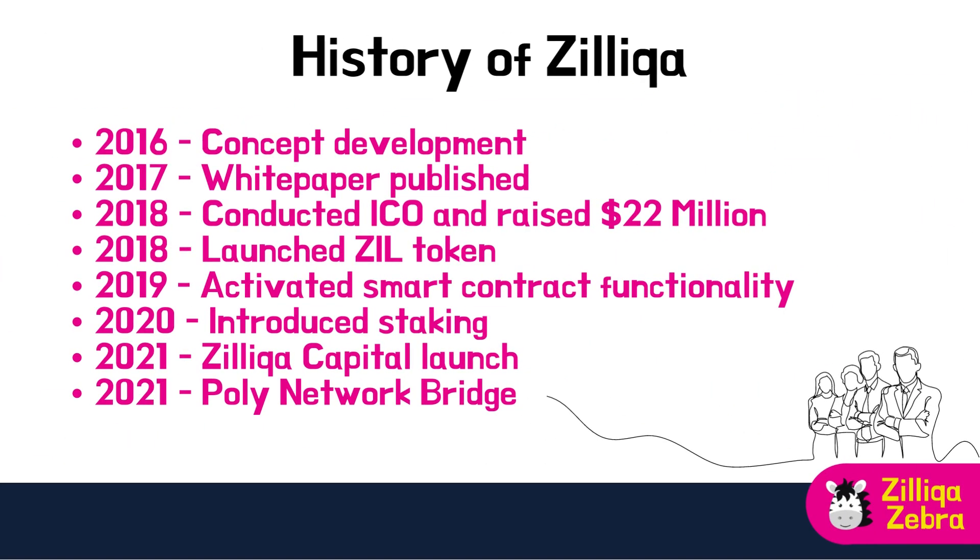In 2016, the idea of Zilliqa was born, aiming to create a scalable and secure blockchain platform. In August 2017, the Zilliqa team published the project's white paper, detailing their vision and technology. Zilliqa's first public testnet, codenamed RedPron, was launched in March 2018, showcasing the platform's potential. In May 2018, Zilliqa conducted its Initial Coin Offering (ICO), raising approximately $22 million and issuing its native token, ZIL. In January 2019, Zilliqa's main net went live, marking the official launch of the platform and allowing users to start using the ZIL tokens.